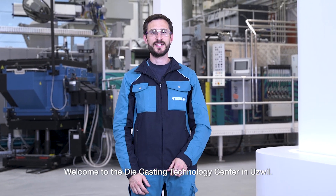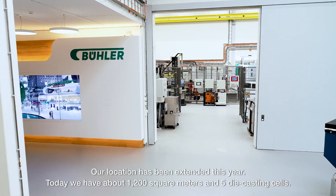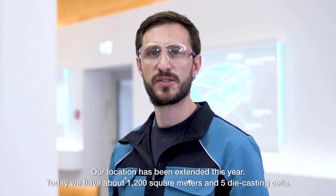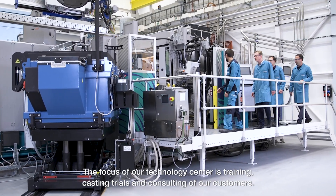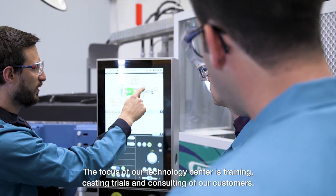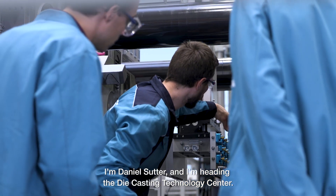Welcome to the Die Casting Technology Center in Utzwil. Our location has been extended this year. Today we have about 1,200 square meters in five die casting cells. The focus of our technology center is training, casting trials and consulting of our customers. I'm Daniel Sutter and I'm heading the Die Casting Technology Center.